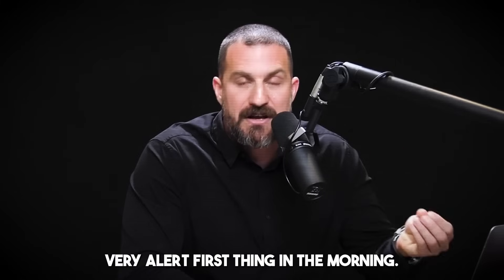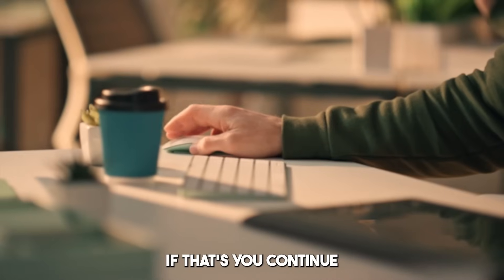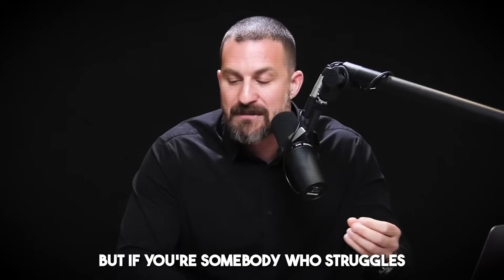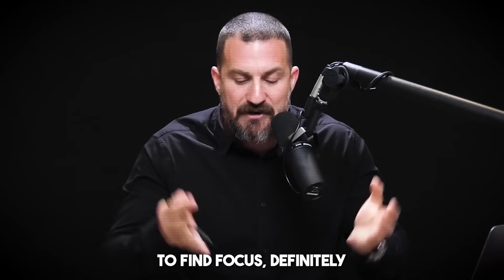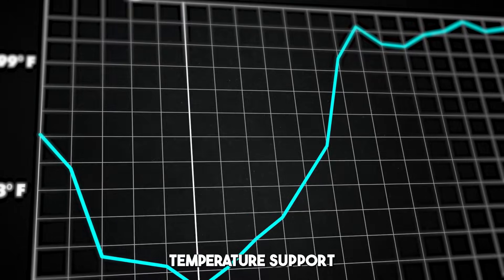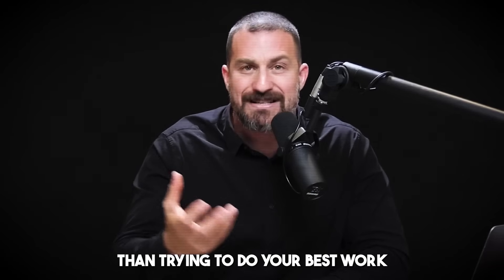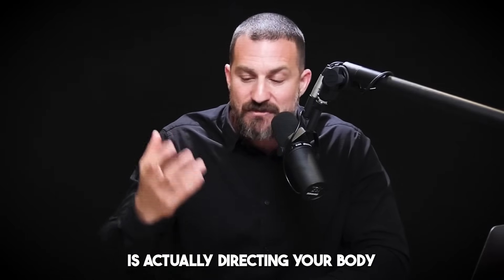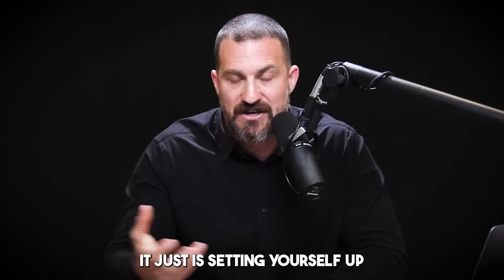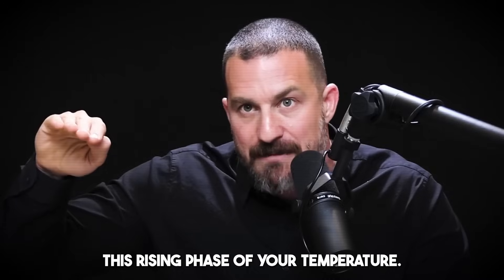Some people wake up and feel very alert first thing in the morning and can do their best work immediately. If that's you, please continue — leverage and use that time. But if you struggle to find focus, definitely let your physiology and the rise in your body temperature support your efforts to focus, rather than trying to do your best work at times of day when your physiology is directing your brain toward defocus and lethargy. It's setting yourself up for success when you capture this rising phase of your temperature.